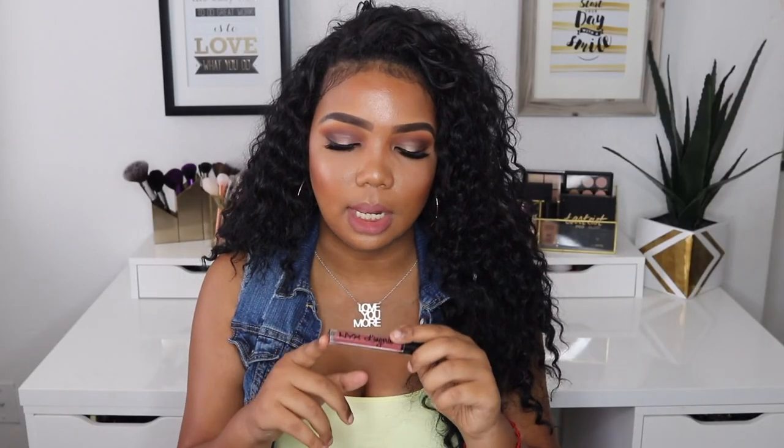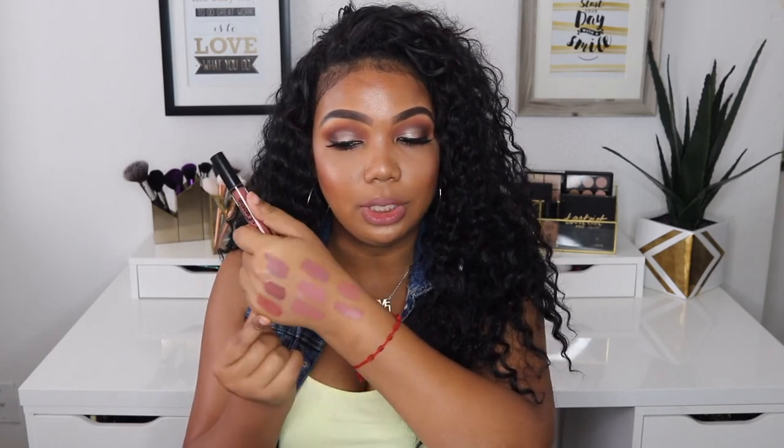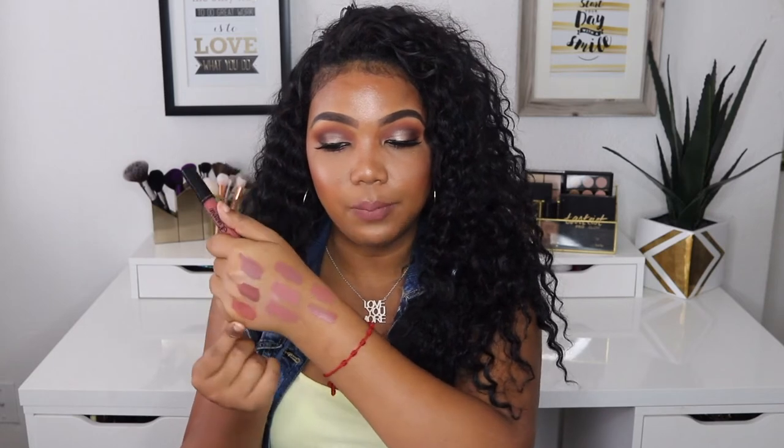And lastly, my favorite liquid lipstick is another NYX Lingerie Liquid Lipstick and this one is in Exotic. This one looks similar to the Wet n Wild one that I showed you guys — they really do look similar, look at this!